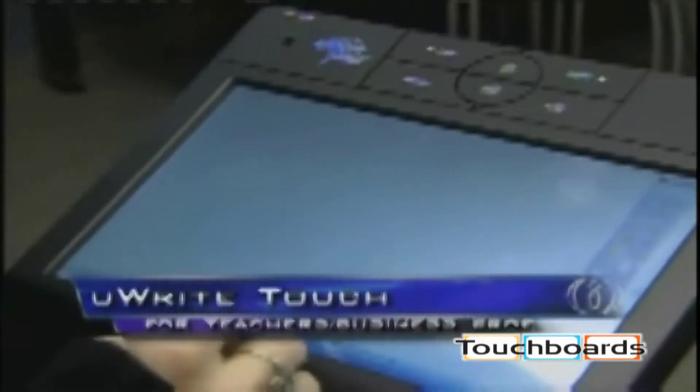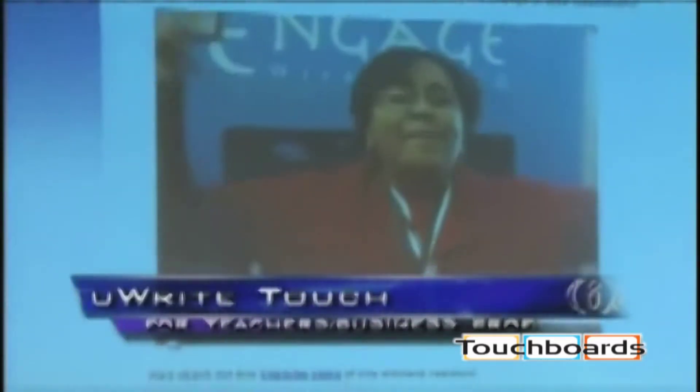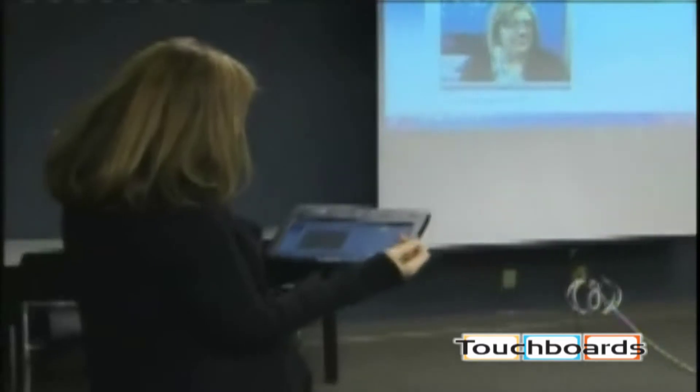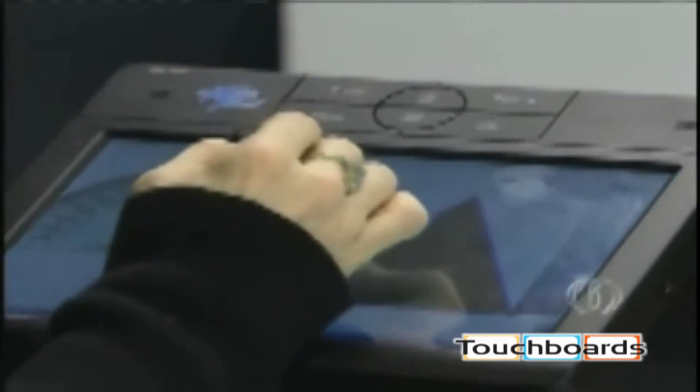What they also found with that is they still wanted to be mobile about the classroom. So the U-Write Touch tablet is actually the first tablet that allows them to not only be mobile, but also see their computer screen anywhere in the classroom. It's both finger-touch and pen-driven, so you could actually hand it to a student and the student could control and interact with the materials that are then projected out via the computer display.